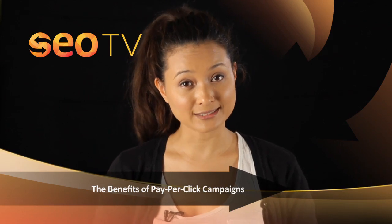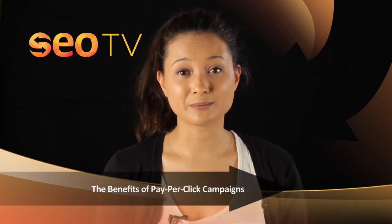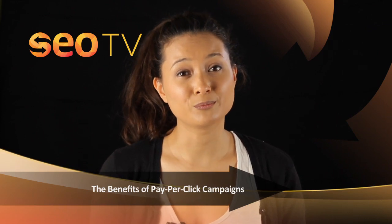Furthermore, unlike with organic listings, you can pay for your ads to be placed in a top position where they will be viewed more easily.